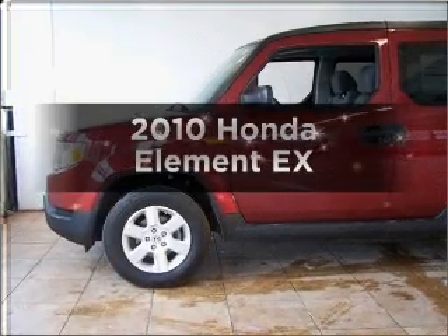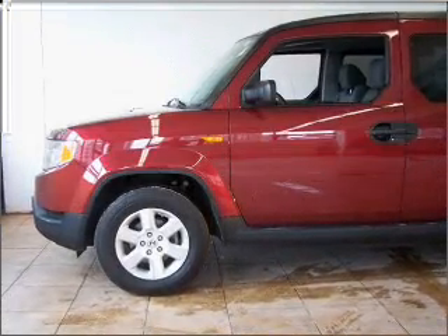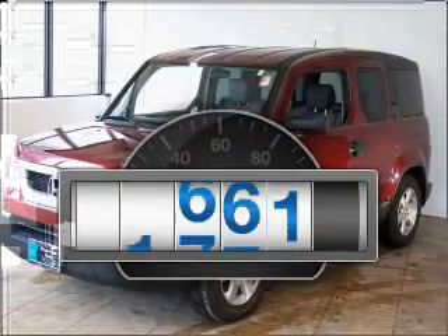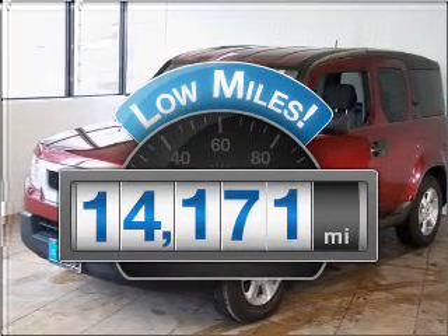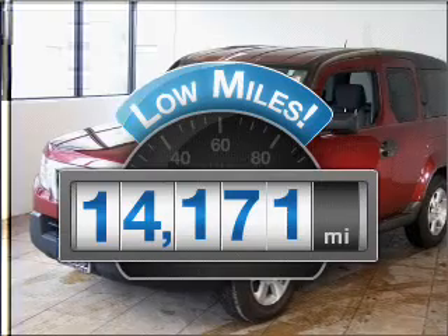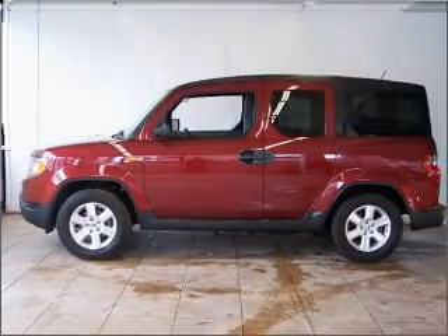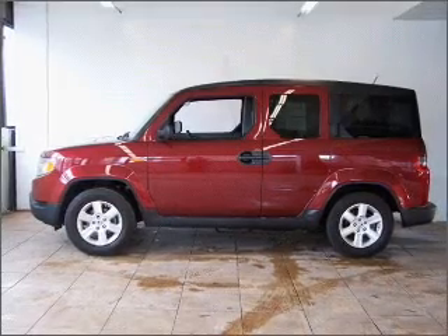Get noticed in this 2010 Honda Element. Travel the roads in style and comfort in this great vehicle. Low mileage is an important factor in your purchase, and this vehicle delivers a low odometer reading, with an efficient 4-cylinder engine that responds smoothly to its 5-speed automatic transmission.